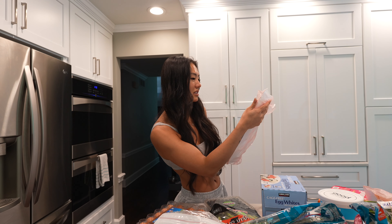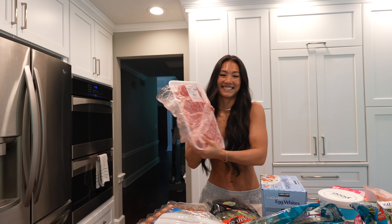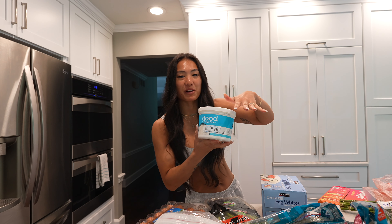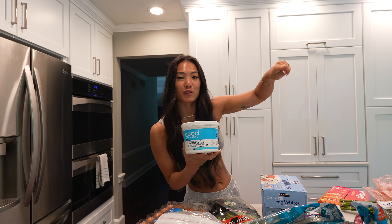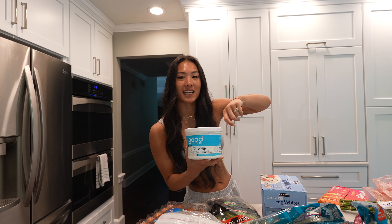Beef loin, New York steak, bonus USDA choice. My current obsession: Good Culture cottage cheese. It's kind of gross, but as like a midnight snack I will take a bowl of this, mix buffalo sauce in, and then take my little grilled chicken strips that Mitch makes and dip it in there and eat it. It is so good.